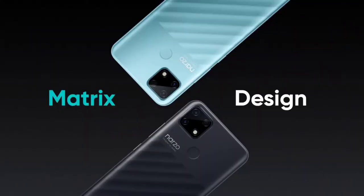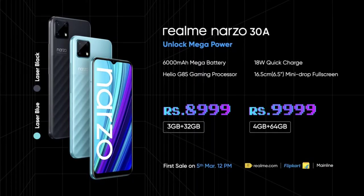The phone comes in 2 colors with a laser texture finish on the back. It has two storage variants: 3GB RAM plus 32GB storage at 8,999 rupees, and 4GB RAM plus 64GB storage at 9,999 rupees.